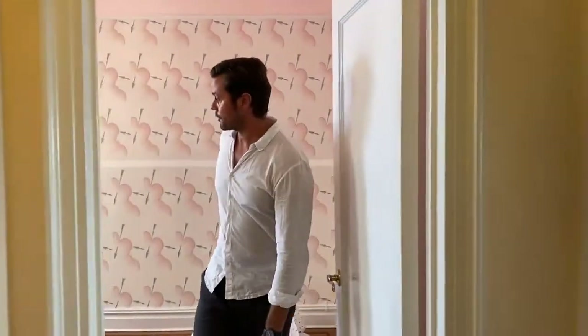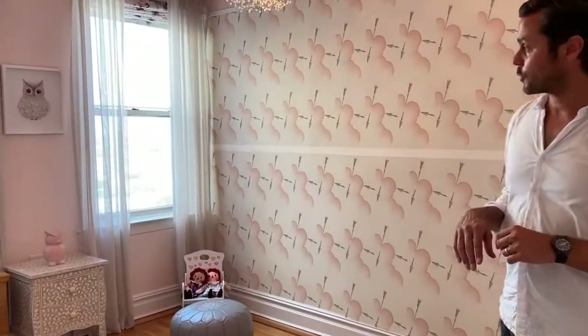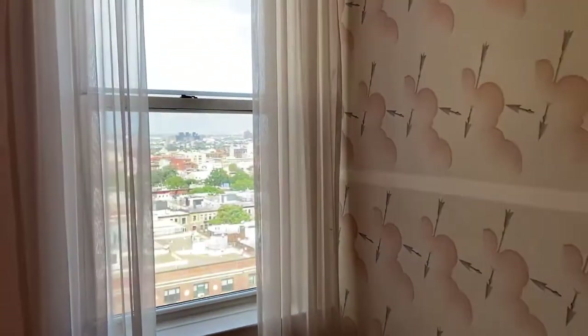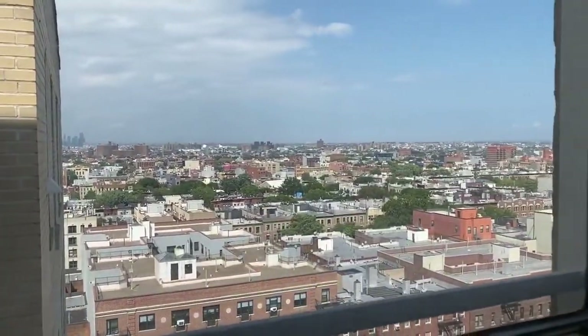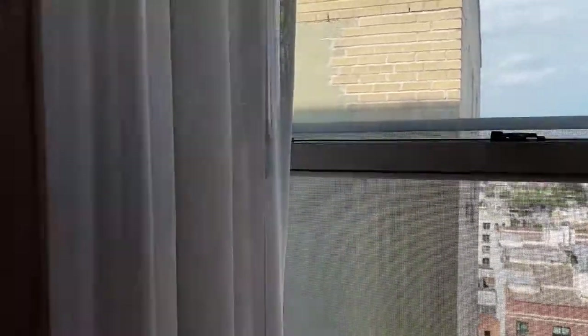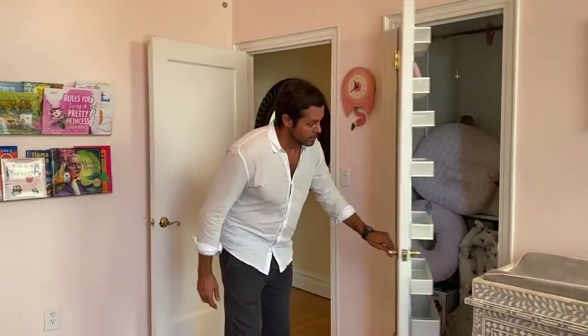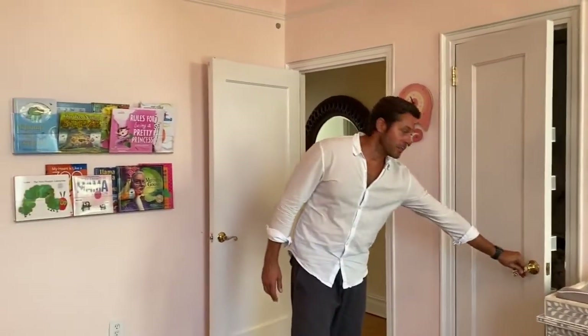We'll come into this bedroom first. Now we are in the back of the building, but because we are so high, we clear all the buildings in this direction so you see all the way north into the city. Large closet here — again, high ceilings, very spacious.